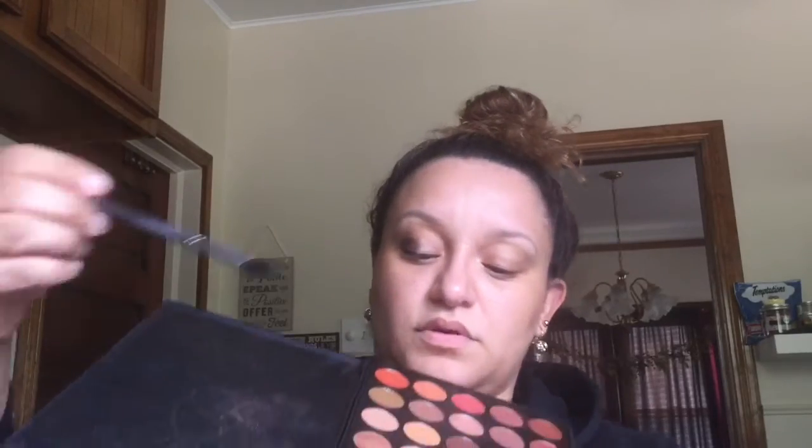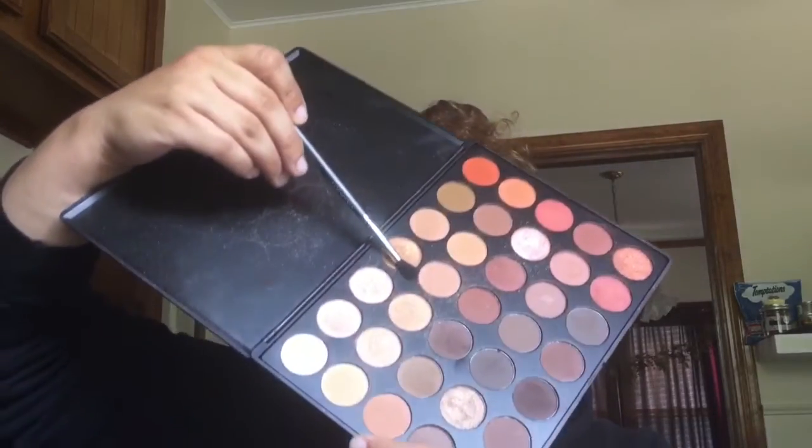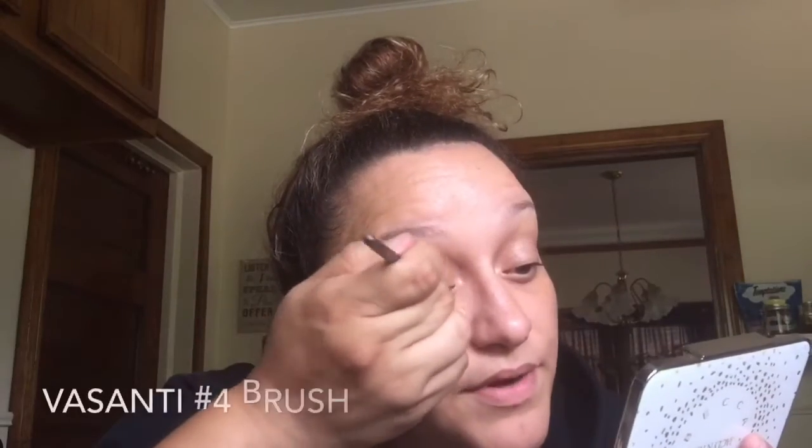Now she's ready for the next step — another clean blender brush. You see this really pretty shimmer color right here? We're gonna put it over the lid and blend it into the brown a little bit. You'll see why I do my foundation and concealer after, because it gets messy — with all the glittery and shimmery shadows there's just so much fallout.